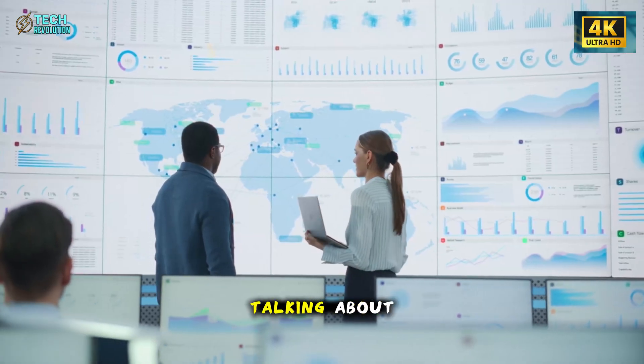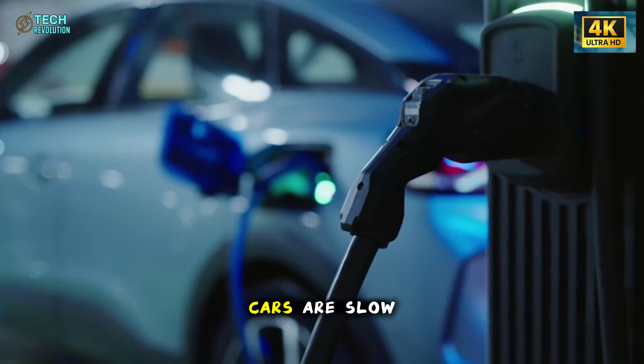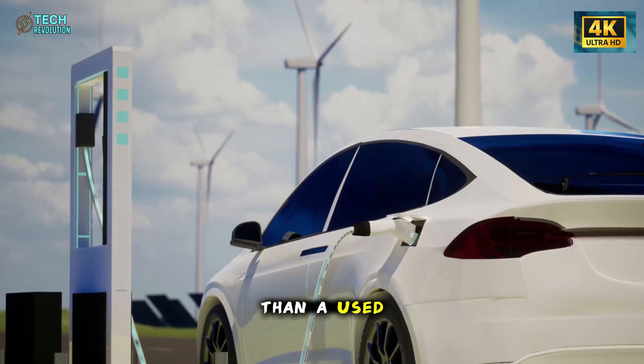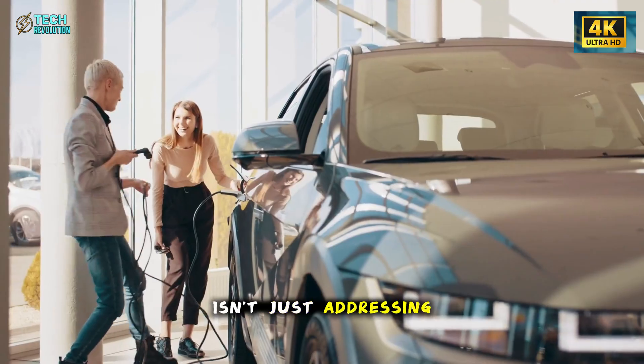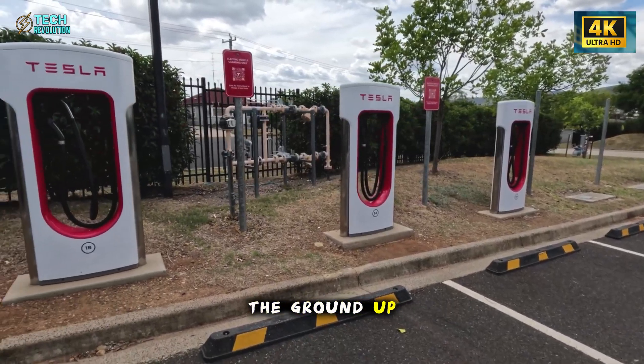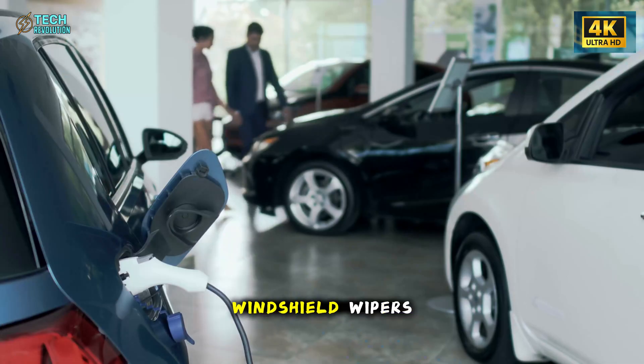Here's what nobody's talking about. Tesla's been bleeding customers not because their cars are slow, but because a fender bender costs more than a used Honda. The Model 2 isn't just addressing this — it's dismantling the entire problem from the ground up, starting with the most unexpected place imaginable: windshield wipers.